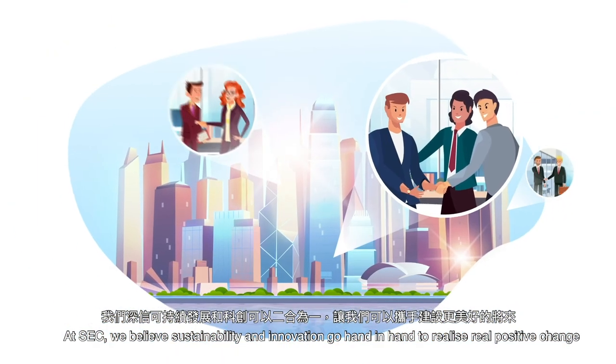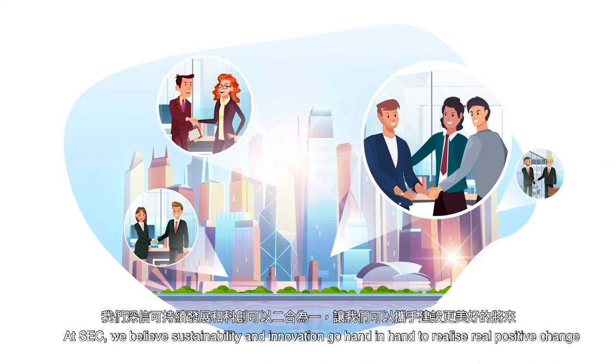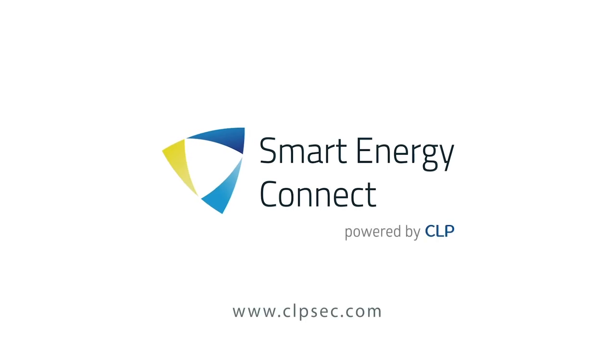At SEC, we believe sustainability and innovation go hand-in-hand to realize real positive change. Visit clpsec.com to learn more.